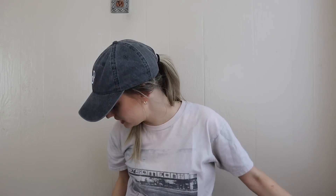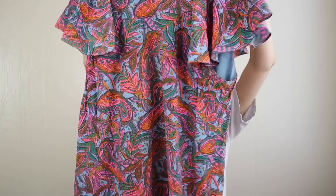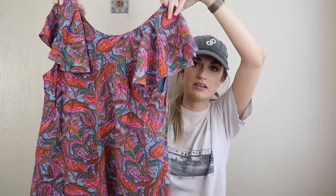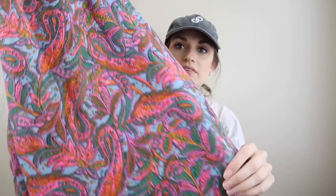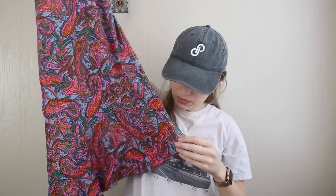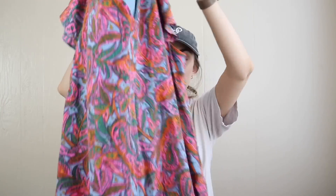Another dress — this one is by J.Crew. I mainly got this because the shell is 100% silk, and it has some fun feminine details. I love the flutter ruffle sleeves, the vibrant paisley print, and the flutter bottom hem. It's fully lined with a V back, zips in back, and does not have pockets.